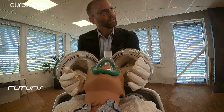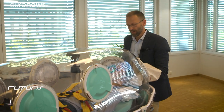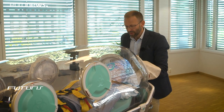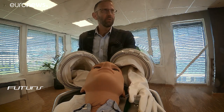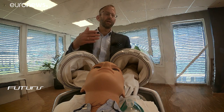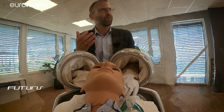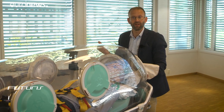We can treat the patient with intubation of the airway, so we can do mechanical ventilation with a hose all the way through the device and up to the patient's mouth. We can do intravenous treatment through intravenous ports, and we can monitor the patient very thoroughly with intravenous monitoring or intra-arterial monitoring.